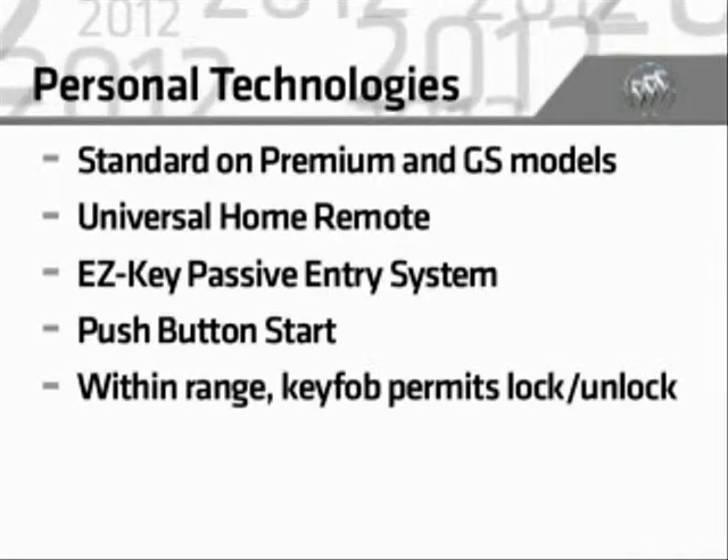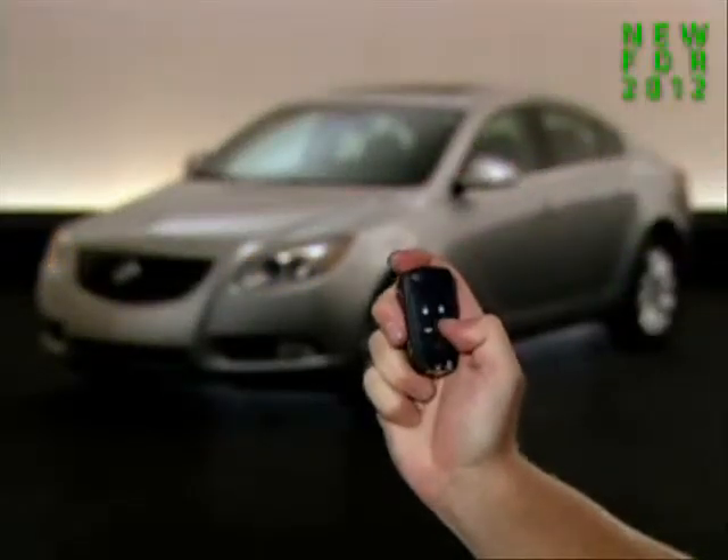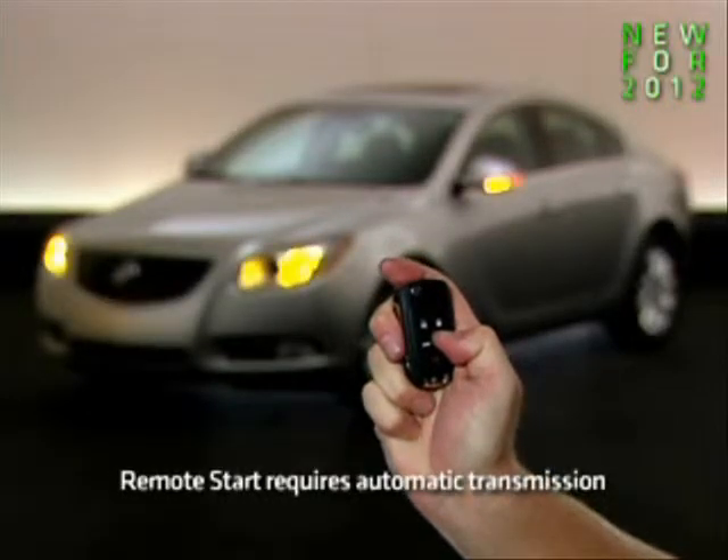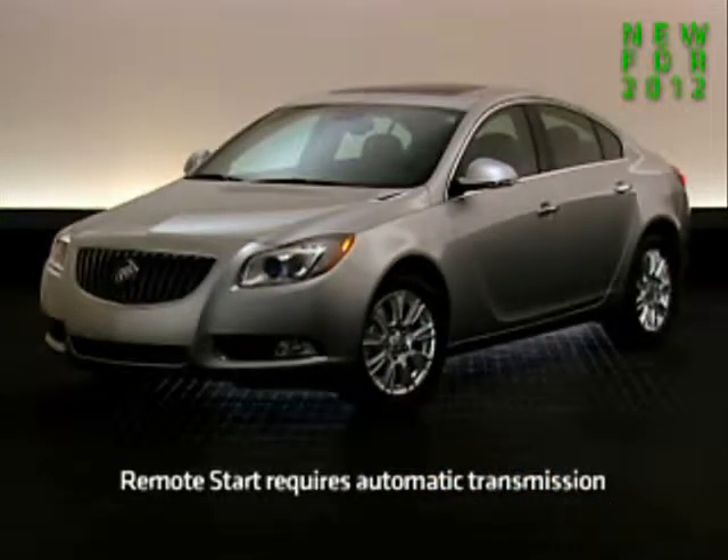Within range, the system's key fob can automatically lock and unlock the doors. Remote vehicle start is now also included on premium equipment groups and GS models with an automatic transmission.